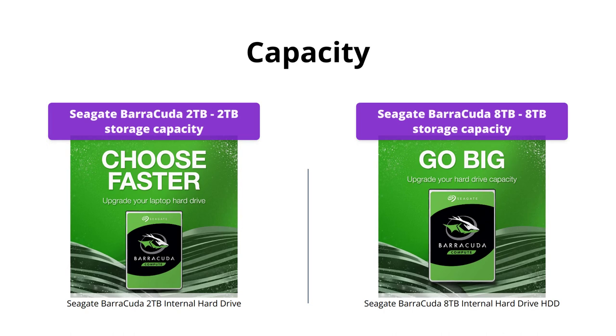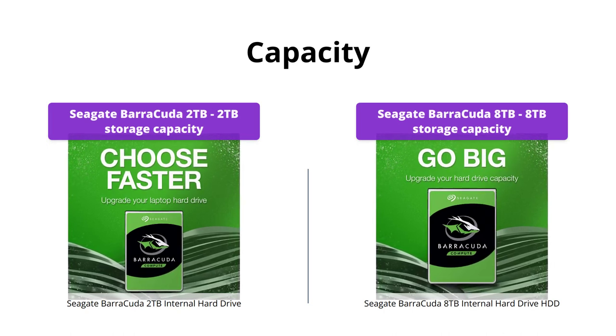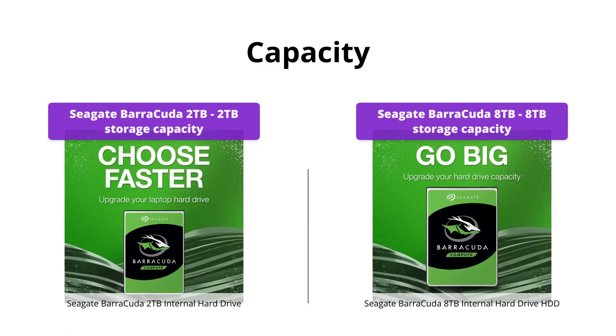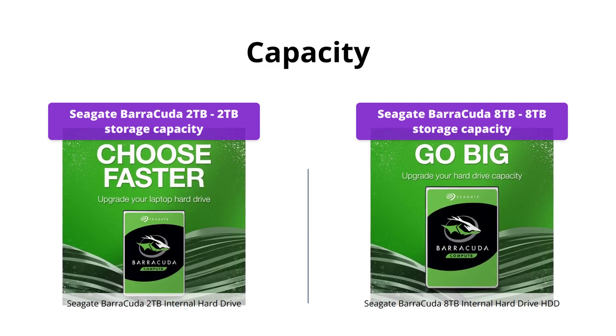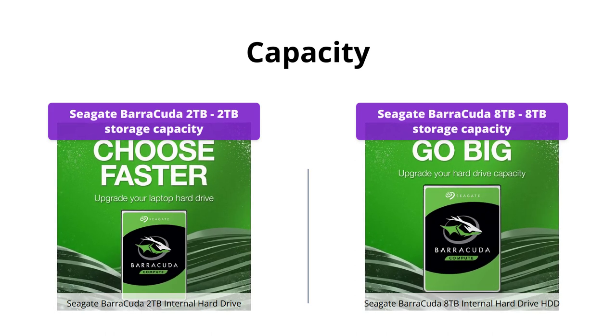The Seagate Barracuda 2TB comes with a 2TB storage capacity, while the Seagate Barracuda 8TB comes with a whopping 8TB storage capacity. If you're looking for a hard drive with a large storage capacity, the 8TB model is definitely the way to go.